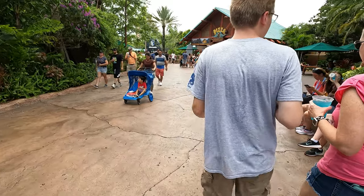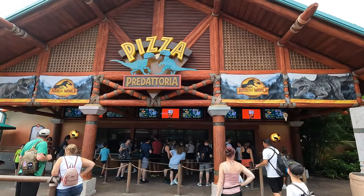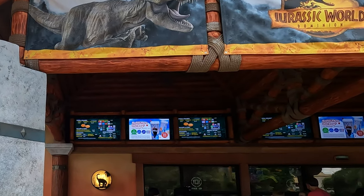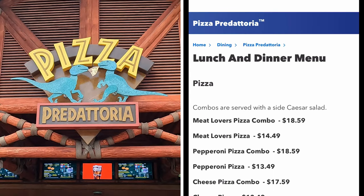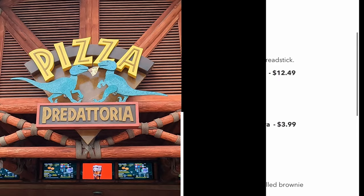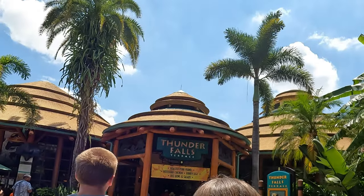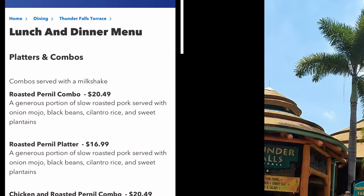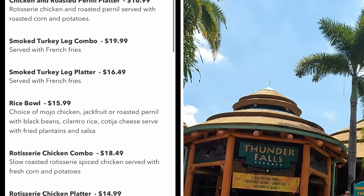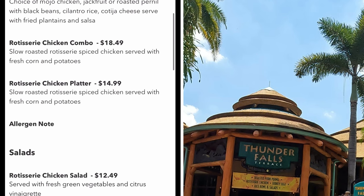If you're looking for something quick and filling, you really can't go wrong with pizza, and Universal has plenty of pizza places. The one located in the Jurassic area is called Pizza Predatoria. They offer several variations of pizza along with salads and breadsticks. The final eatery in the Jurassic area is Thunder Falls Terrace. If you're looking for a more healthy option, this is probably a good choice — it has a more healthy variety to choose from than the other eateries, if you can get that from theme park food anyway.